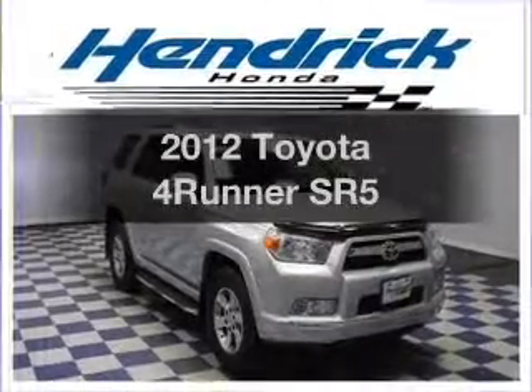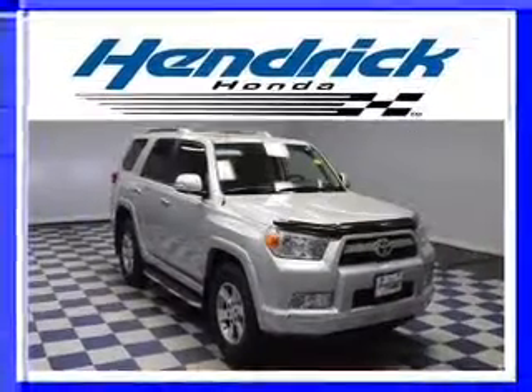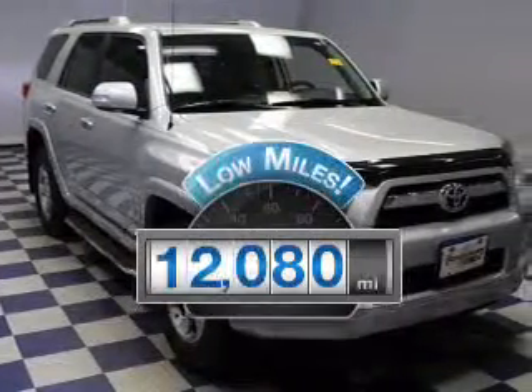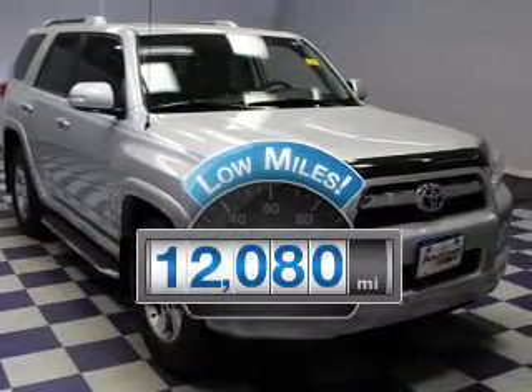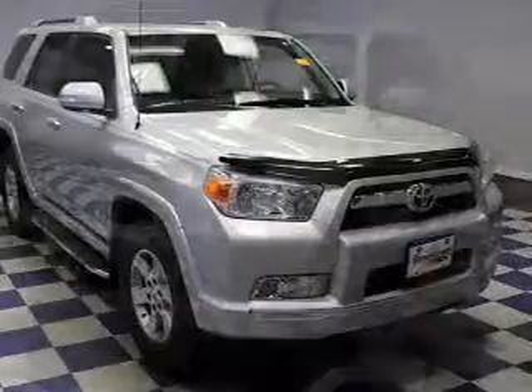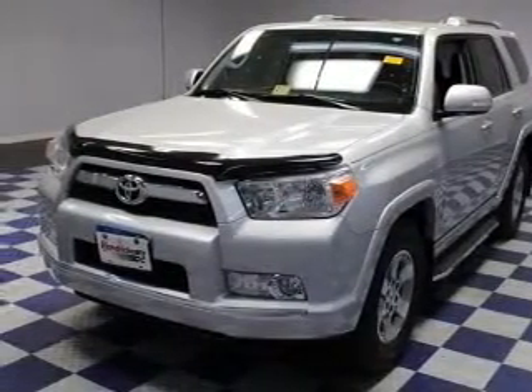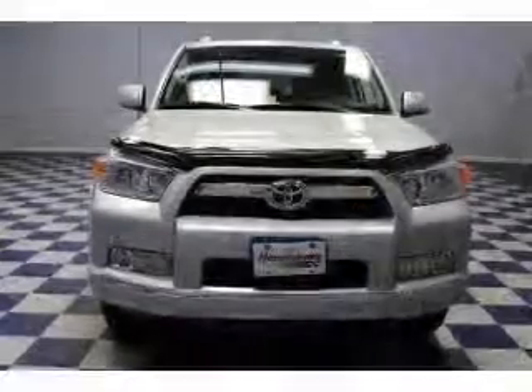Presenting the 2012 Toyota 4Runner. If you're looking for an automobile with great attributes, look no further. With low miles, this automobile will take you far and get you where you want to go. The powertrain includes rear-wheel drive with a reliable six-cylinder engine that responds smoothly to its five-speed automatic transmission.